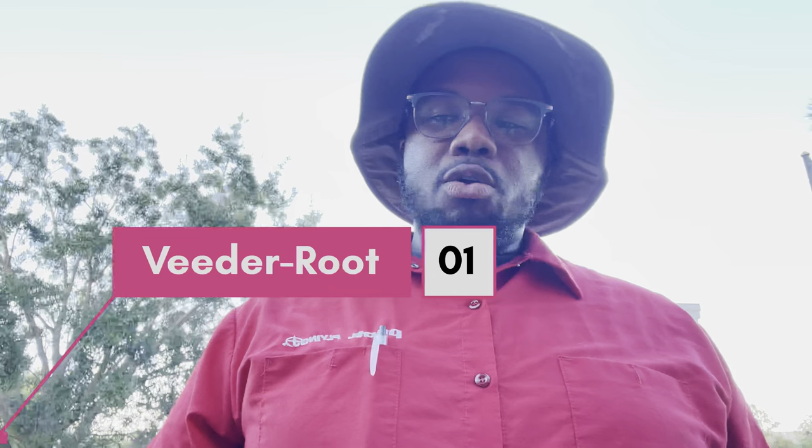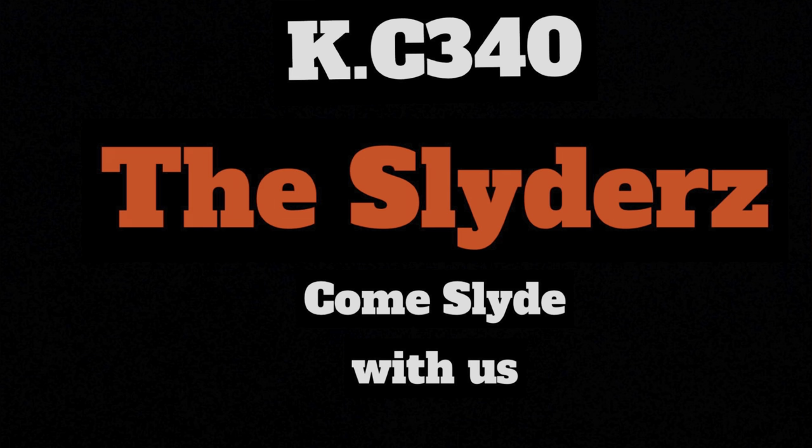In today's video I'll be talking about a vita route. If y'all are thinking about getting into the fueling industry — everybody knows you need your hazmat, everybody knows you need a TWIC card, everybody knows you need to get carded and stuff — but there's other words and different lingo that we use in the industry. So come slide with me and we're going to break down what a vita route is and how to read it.